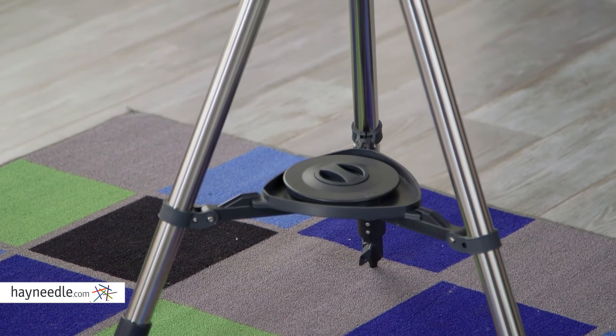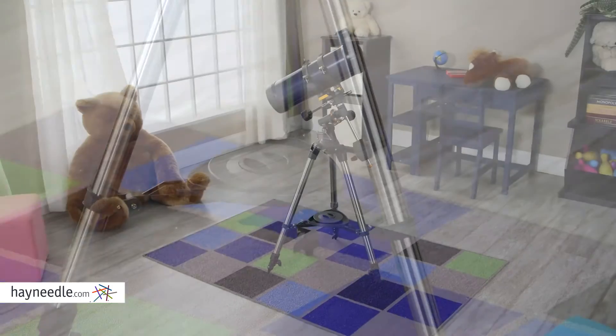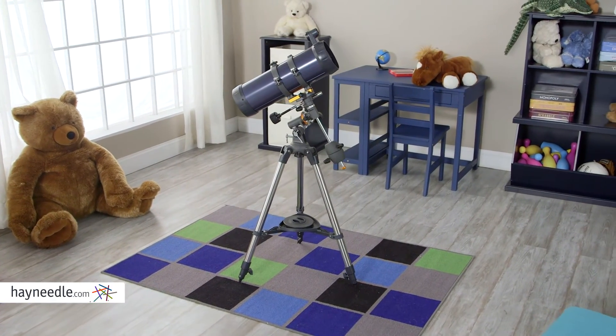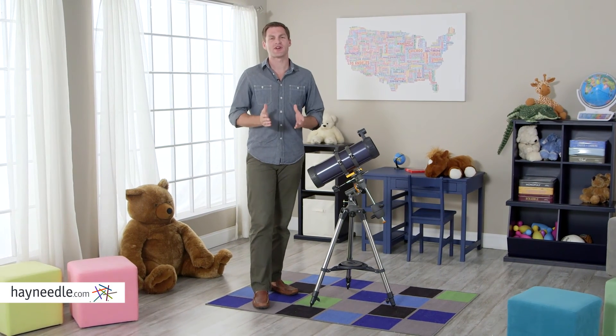There's a handy tray for any and all accessory pieces, and this telescope even comes with software that will help you identify and track over 10,000 celestial objects. Keep looking up and keep your eyes on the stars with the Celestron AstroMaster Telescope from Hayneedle.com.